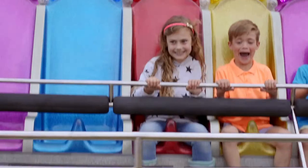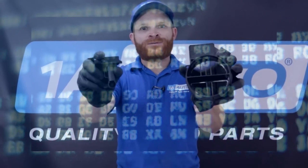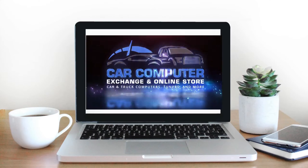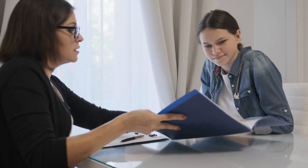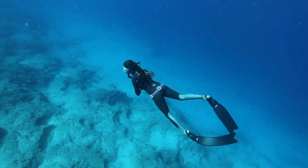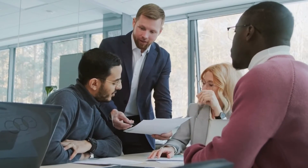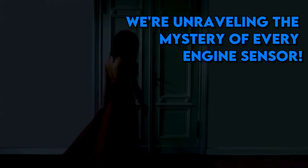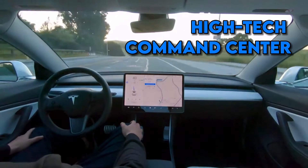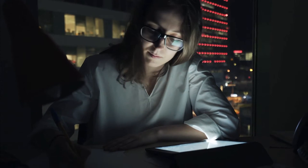Buckle up and prepare for a thrilling ride into the world of automotive espionage, where we decode every sensor's mission. Trust us — after this, you'll never look at your car the same way again. Welcome back to Car Computer Exchange. Today we're not just talking about cheap, fun, and reliable wheels — we're diving deep into the heart of what makes your car smarter than a room full of geniuses. Yes, we're unraveling the mystery of every engine sensor. Imagine your car as a high-tech command center, where every sensor is a crucial piece of the puzzle, working tirelessly to keep your ride smooth, efficient, and safe.